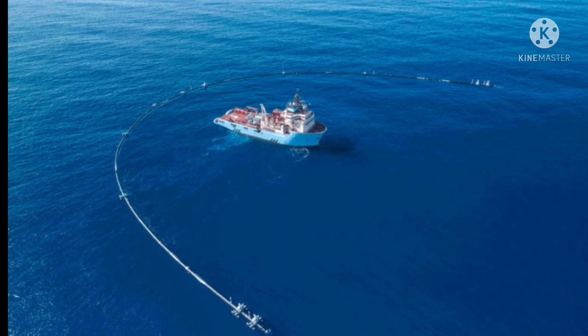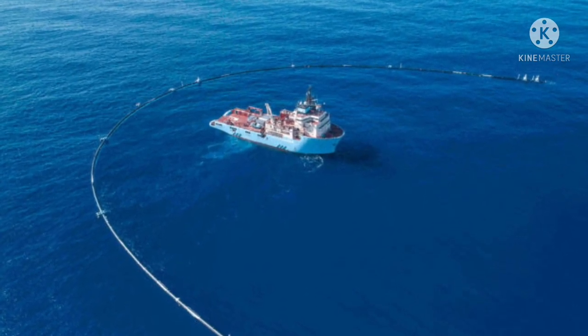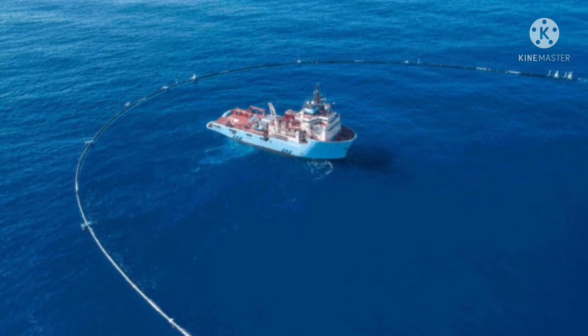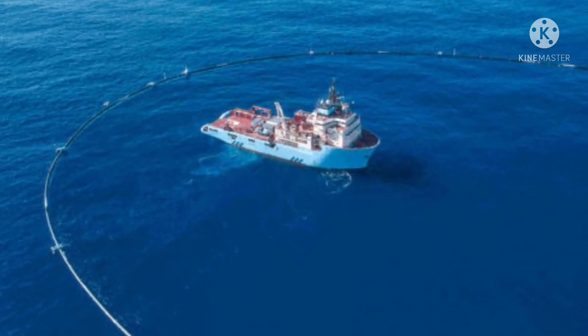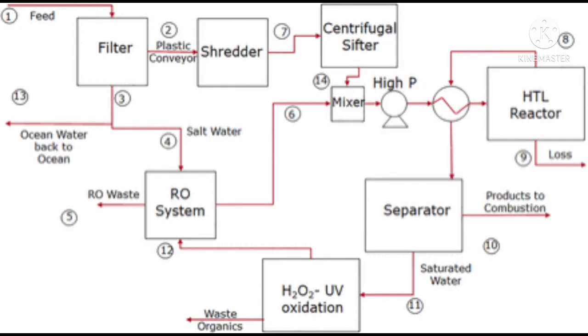The idea is to first collect the plastic. Once enough plastic is collected, it is brought to a port where a reactor can convert the plastic into fuel using this hydrothermal liquefaction process. That fuel can then be used to power boats and similar vessels.